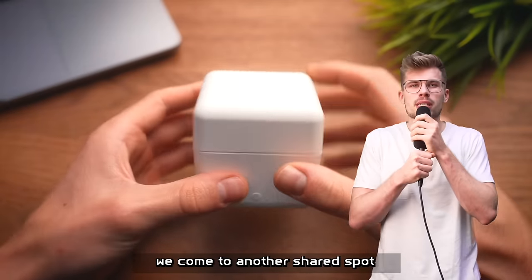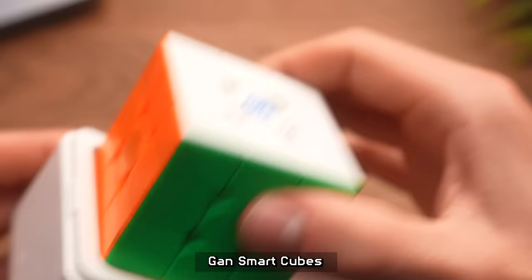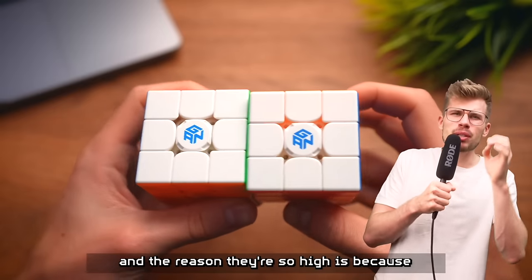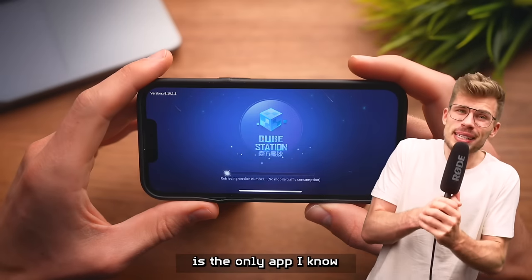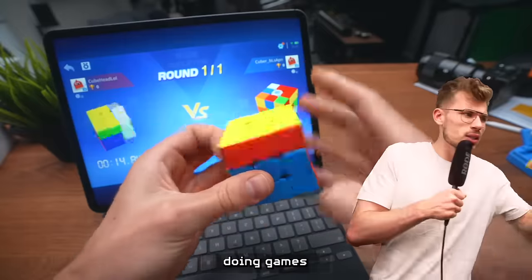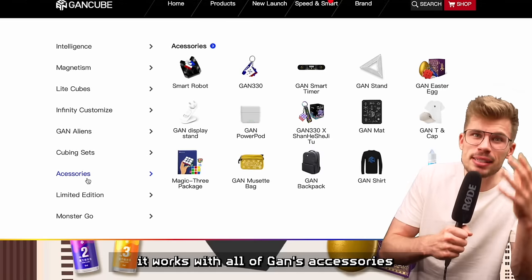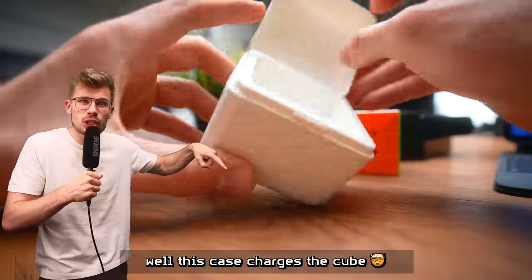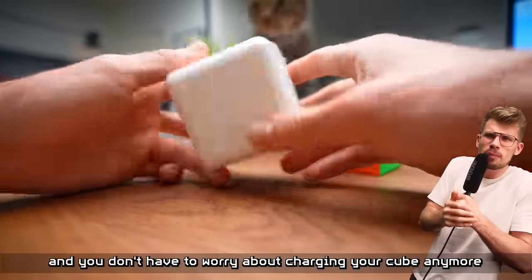Then we come to another shared spot, because on number two and three, I couldn't decide — both cubes are GAN smart cubes. I have the GAN iCary and the GAN i3 at number two and three. The reason they're so high is because these are the smart cubes to buy. The performance of both cubes is so great. The Cube Station app from GAN is the only app that people are actually using. It has great features like analyzing your solves, battling online, doing games, learning how to cube. And these puzzles work with all of GAN's accessories — look at this case. It looks pretty normal, but this case charges the cube.